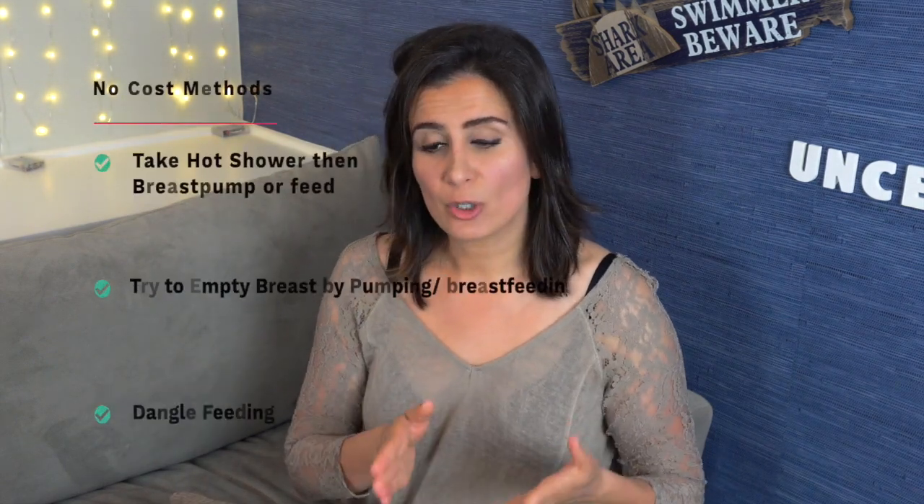Another free method is something called dangle feeding. You're going to use gravity to help get rid of that plugged duct. Basically, you dangle so that your breast is hanging downwards, and then either hold the pump flange to it and hand-massage while pumping, or put your baby on the bed and dangle over them. By dangling, there are no obstructions — your ducts go straight downward — and then try to get the plugged duct out that way.